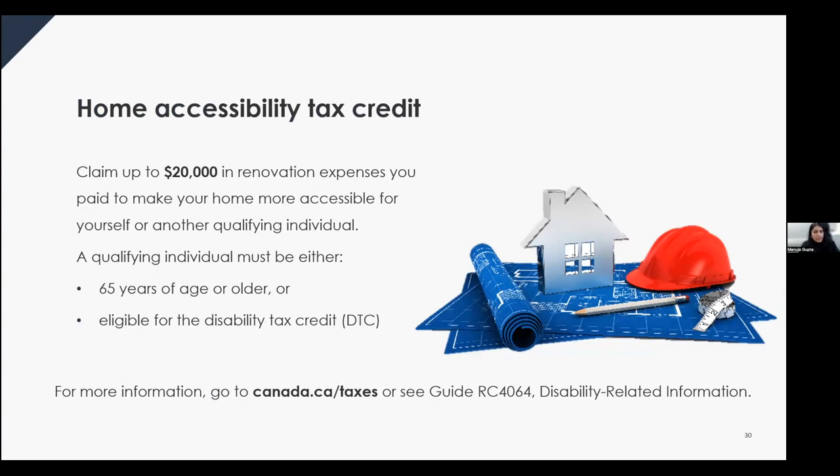Did you know you can claim renovation expenses to make your home more accessible? You may be able to claim the home accessibility tax credit if you own a home in Canada and paid for eligible renovations to improve the safety or accessibility of the home for yourself or another eligible individual. You can claim up to $20,000 in eligible expenses each year, resulting in a tax credit of up to $3,000. You may be eligible if you're 65 or older or qualify for the disability tax credit.